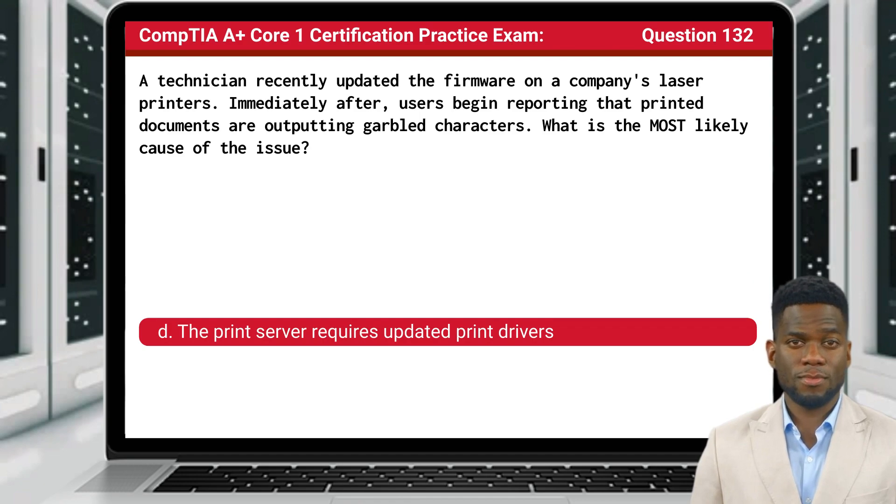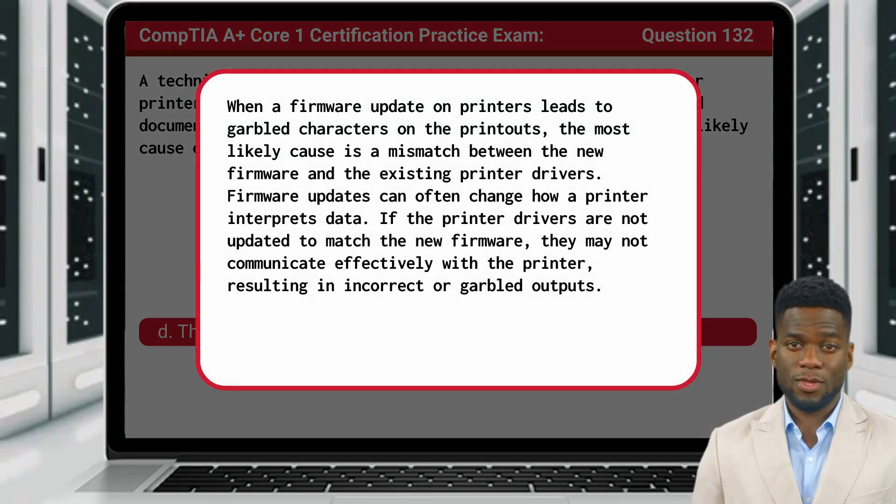The answer is D, the print server requires updated print drivers. When a firmware update on printers leads to garbled characters on the printouts, the most likely cause is a mismatch between the new firmware and the existing printer drivers. Firmware updates can often change how a printer interprets data. If the printer drivers are not updated to match the new firmware, they may not communicate effectively with the printer, resulting in incorrect or garbled outputs.